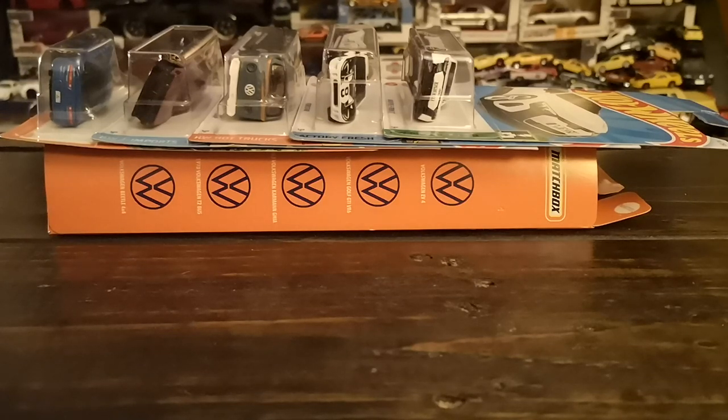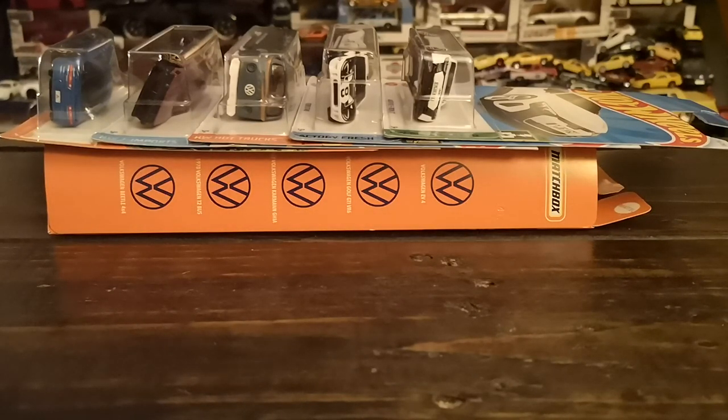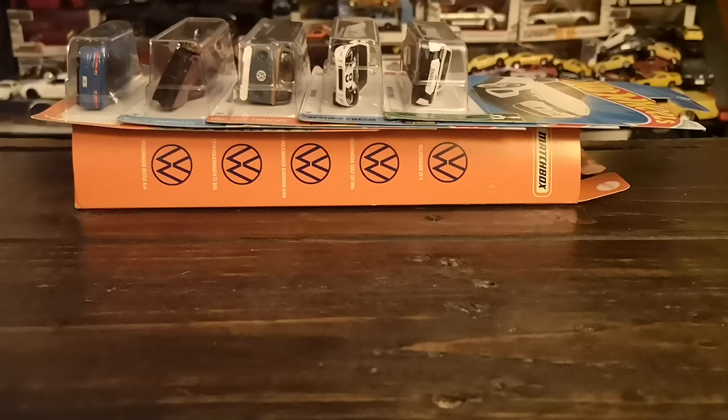Welcome to another diecast showcase — it's another Friday which means we're checking out some of my latest diecast finds. It's going to be a mix, as regular viewers are accustomed to. If this is your first visit, welcome and hopefully you enjoy this video. We've got a few store finds gathered throughout the last week or so, plus a quick stop at the thrift store, which means some lucky finds.